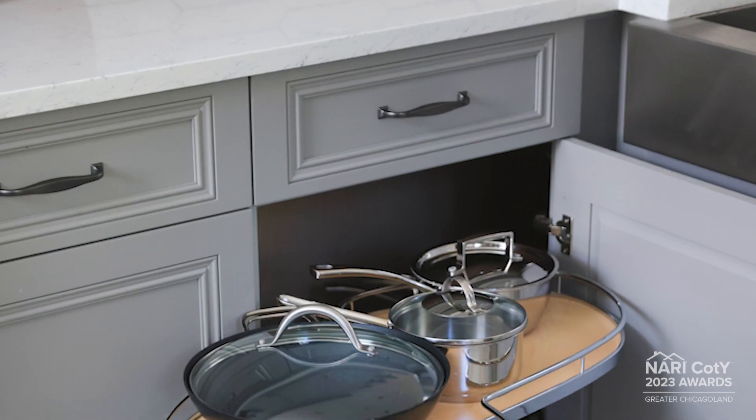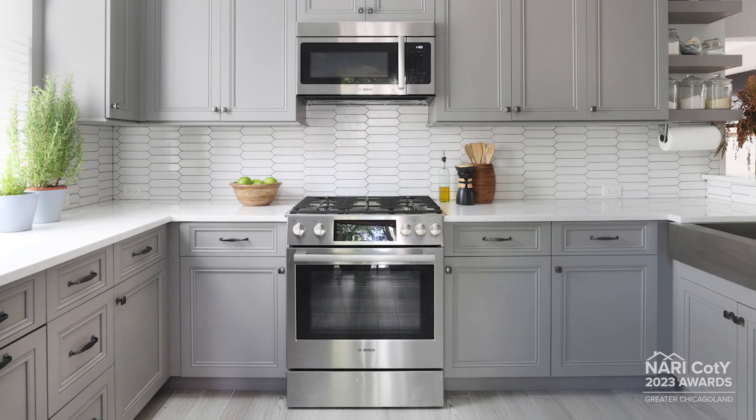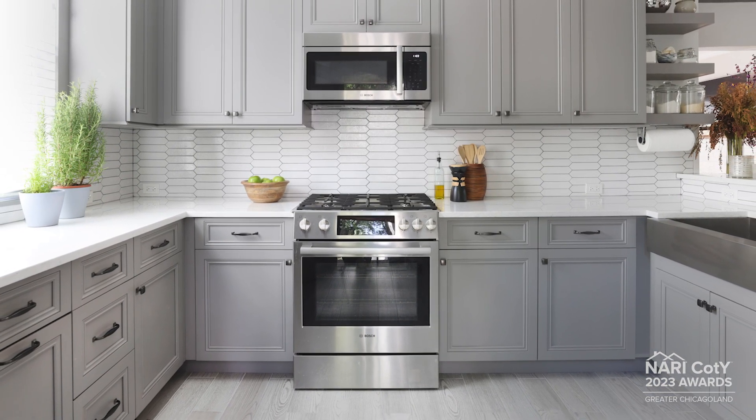This family now has a kitchen with modern conveniences, low-maintenance finishes, and a vintage-inspired look that bridges yesterday and today, giving them everything they need for a long and enjoyable future.